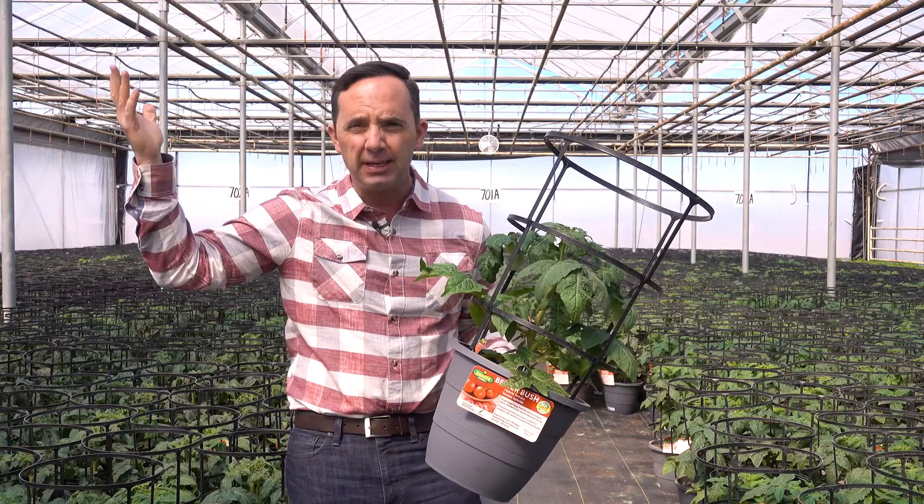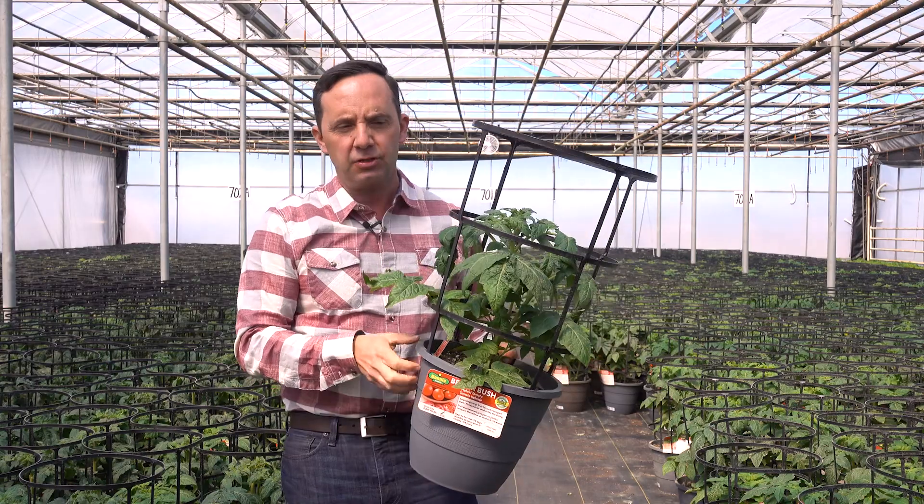If you were to do an indeterminate tomato in something like this, that's a vine-type plant that gets six, seven feet in height, needs way more of a container, and just gets too big.